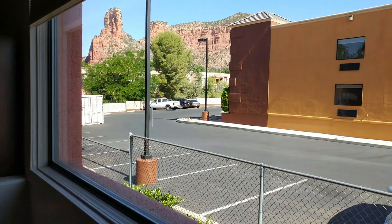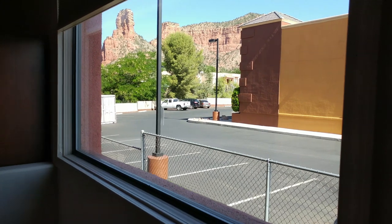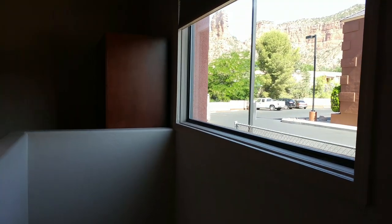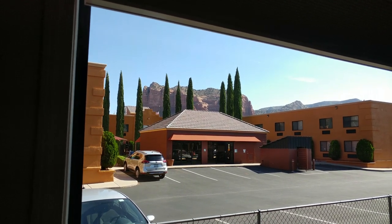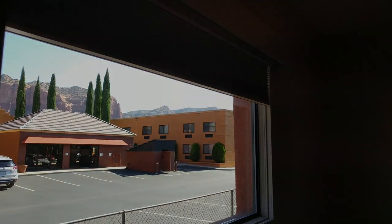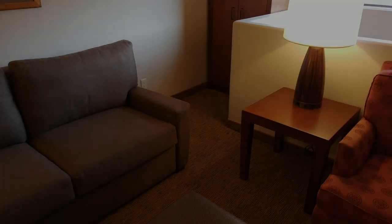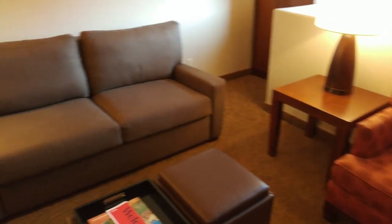Gotta love some of those red rock views. Now for some pros and cons. For pros: you can quickly and easily get to Bell Rock Inn from Phoenix; there are plenty of restaurants and shops within walking distance; the unique floor plans make for a comfortable stay; and the ceiling fans in the rooms will ensure a cool summer.